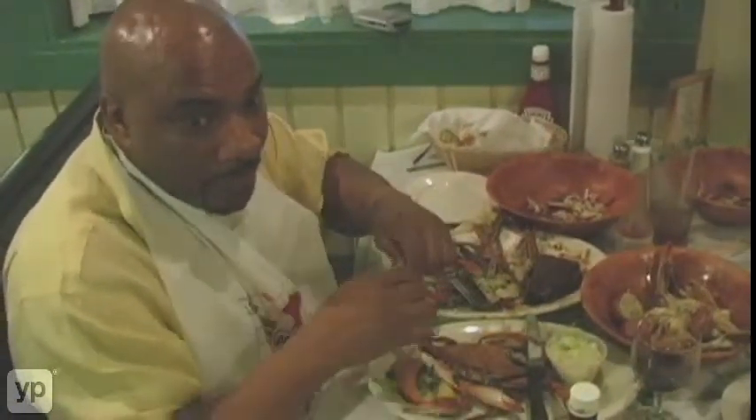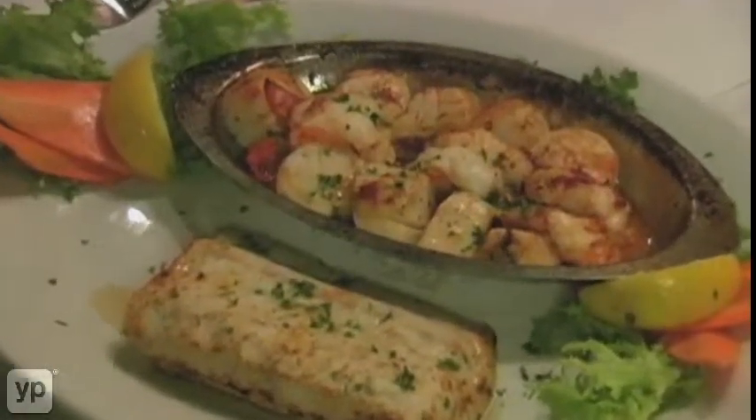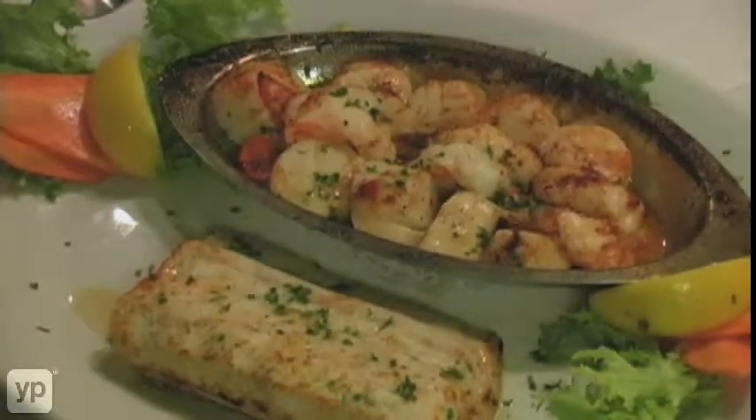Not only do we have the best crabs, but we also have the freshest seafood in town. We also have shrimp, scallops, fried catfish, fried codfish. Any kind of fresh seafood you could possibly imagine, we have here.